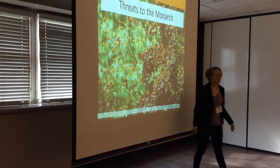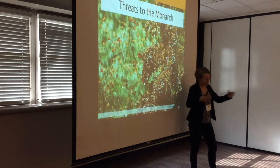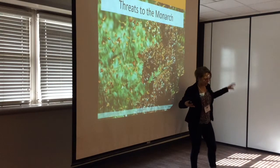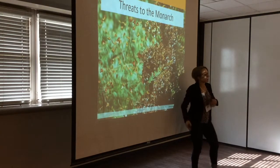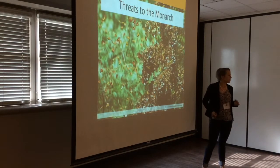So basic Monarch biology comes down to two characteristics: this odd generation that can live for six to nine months and navigate back to the ancestral overwintering grounds, and the huge migration from Canada to Mexico. Those are what makes them pretty unique. Other than that, they're a butterfly.